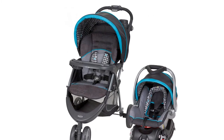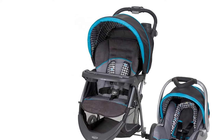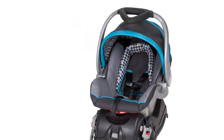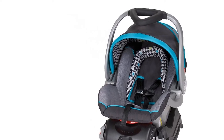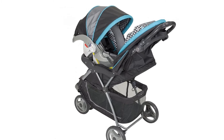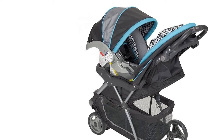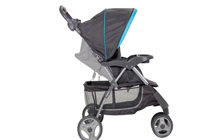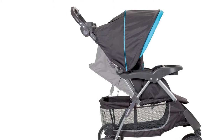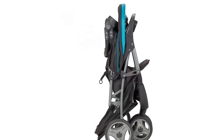The BabyTrend EZ Ride 5 Travel System in Houndstooth includes a fixed back infant car seat with an EZ Flex Lock stay-in car base. This travel system is the perfect solution for new parents. The three-wheel stroller provides outstanding ease of maneuverability compared to conventional travel system strollers, and includes the EZ Ride Stroller and highly rated Flex Lock infant seat.